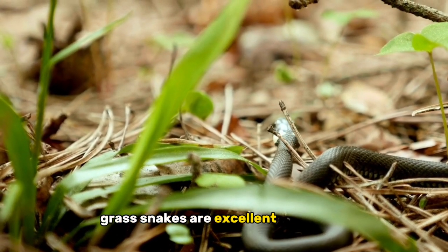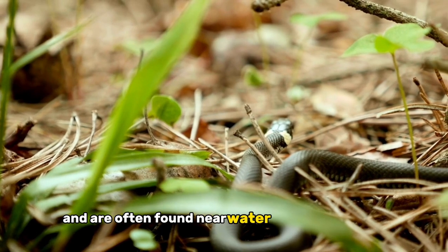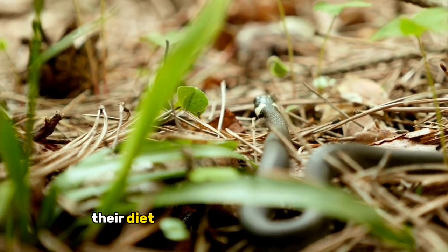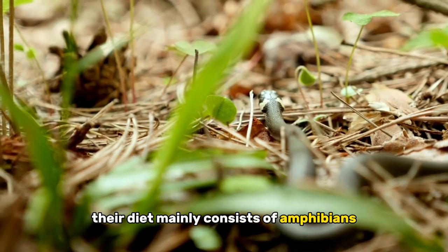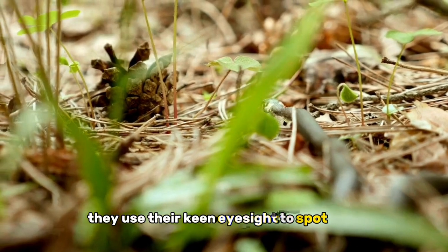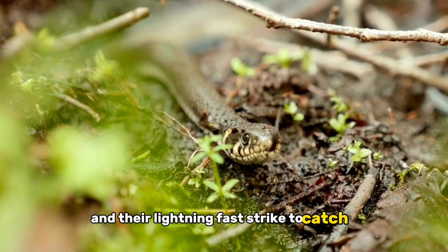Grass snakes are excellent swimmers and are often found near water bodies like ponds, rivers, and marshes. Their diet mainly consists of amphibians, fish, and sometimes small mammals. They use their keen eyesight to spot prey and their lightning-fast strike to catch it.